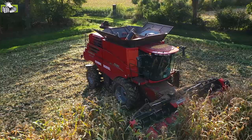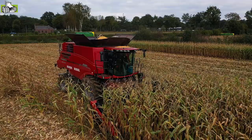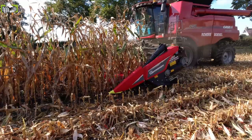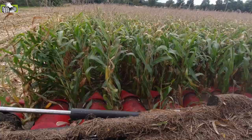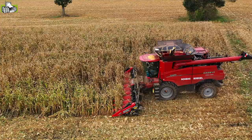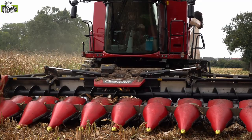We see here an Axial Flow 8250 on its work at Loan Bedrijf Rovers. The 8250 is the second largest machine in the range of Case IH. Case IH is the groundlegger of rotor technology in combine harvesters and has been faithful for more than 40 years to the single rotor technology they invented. A key characteristic of this threshing principle is that both the threshing and the separation of the grain from the straw is done by one single rotor.